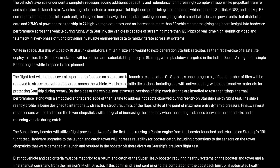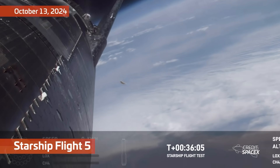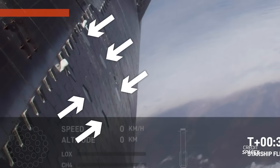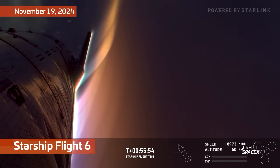The flight test will include several experiments focused on ship return to launch site and catch. On Starship's upper stage, a significant number of tiles will be removed to stress test vulnerable areas across the vehicle. Multiple metallic tiling options, including one with active cooling, will test alternative materials for protecting Starship during re-entry. SpaceX is testing the idea of active cooling — using some sort of gas or liquid to form a protective shield in front of the vehicle — to see if it's a viable option, along with other materials. The ship will also feature the catch fittings to measure the influence of aerodynamics with such fittings. SpaceX confirms they're going for an extra spicy re-entry to test the structural limits of this Block II Starship.